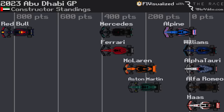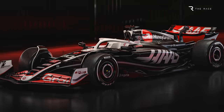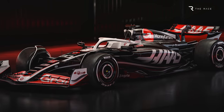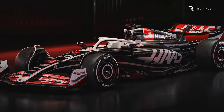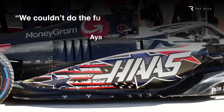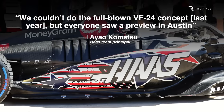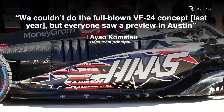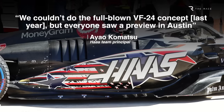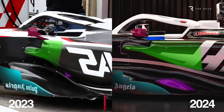That's a worry for Haas given it finished last in the championship in 2023 and had some big car issues to overcome. The VF24 clearly has its roots in the change in aerodynamic concept that Haas introduced at last year's United States Grand Prix in October. Haas was limited in how much it could do last season, and new team boss Ayo Komatsu calls the VF24 a full-blown version of that late 2023 concept.